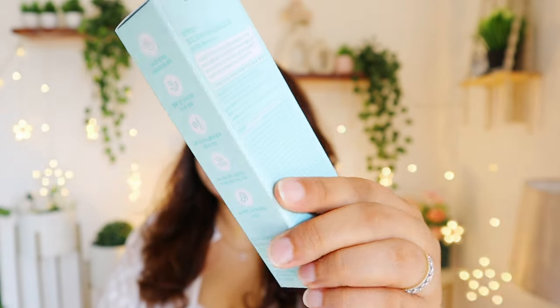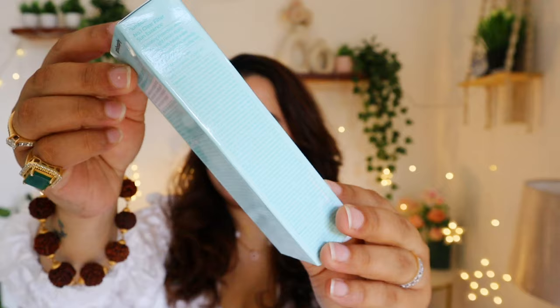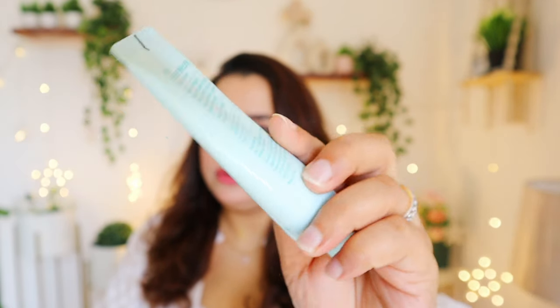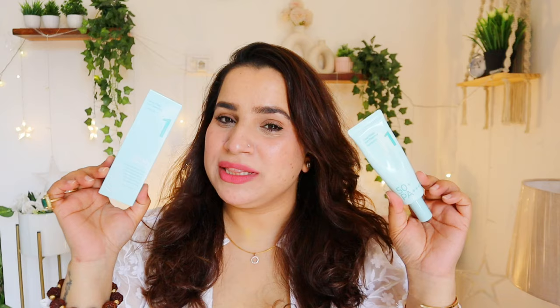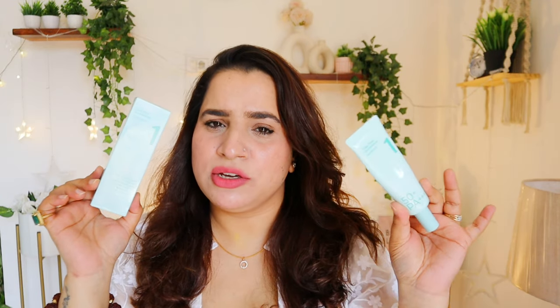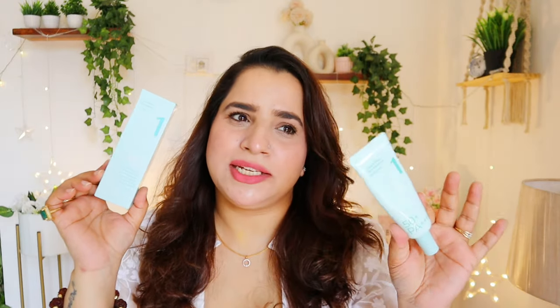First of all, this outer packaging is a very sweet blue color, with almost all information mentioned on it. Inside is a tube packaging and you get 50ml of product. This one retails for around 2030–2050 rupees.